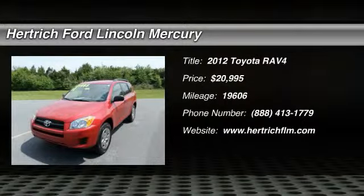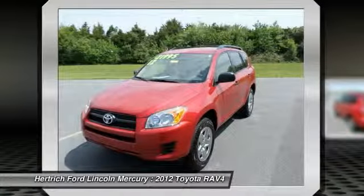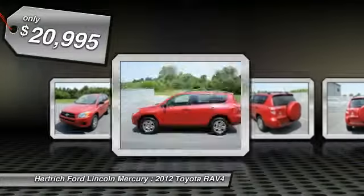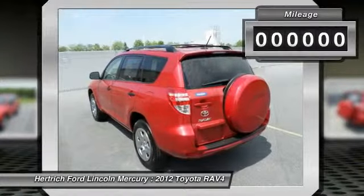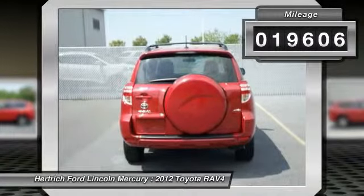Herkig Ford Lincoln of Milford is pleased to be currently offering this 2012 Toyota RAV4 with 19,605 miles. This is a well-kept one-owner RAV4 with a full Carfax history report. With this exceptional SUV, you'll get sport, utility, and comfort.